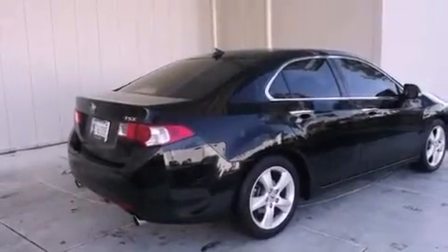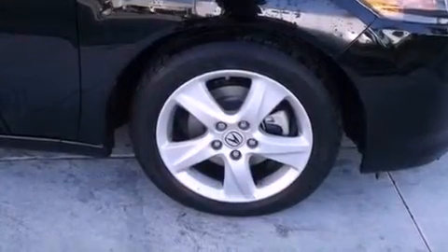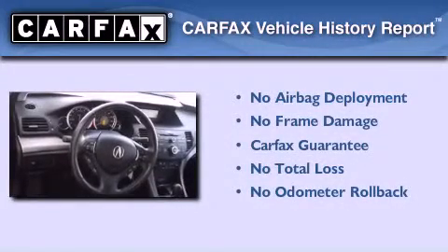With an EPA estimated rating of 30 miles per gallon on the highway, this automobile helps leave money in your pocket where you want it. Not to mention that this Acura qualifies for the Carfax buy-back guarantee.